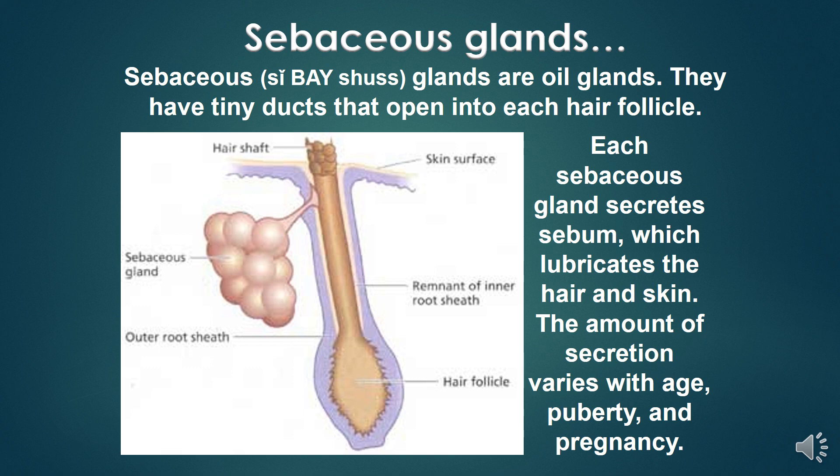Sebaceous glands are oil glands with tiny ducts that open into each hair follicle. Each sebaceous gland creates sebum, which lubricates the hair and skin. The amount of secretion varies with age, puberty, and pregnancy.